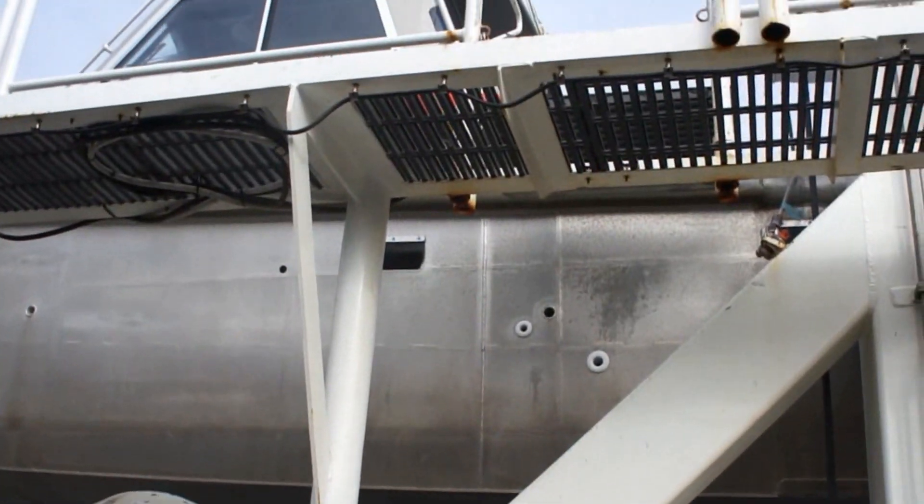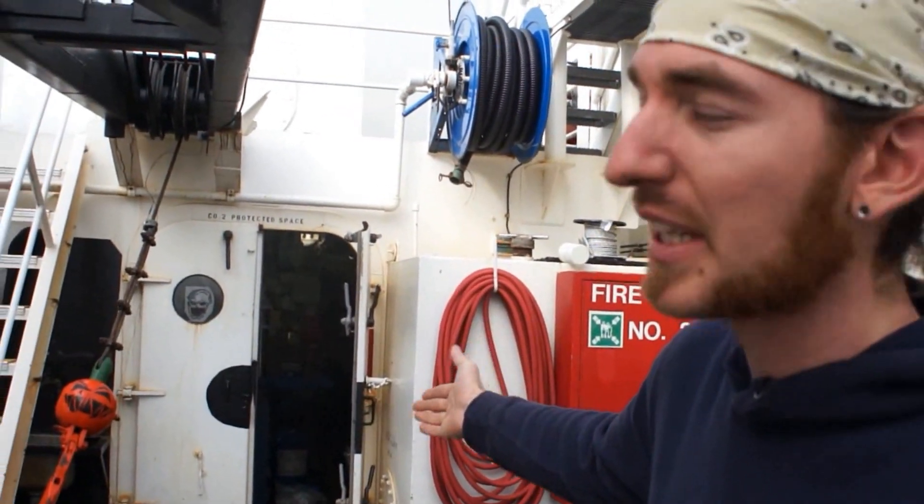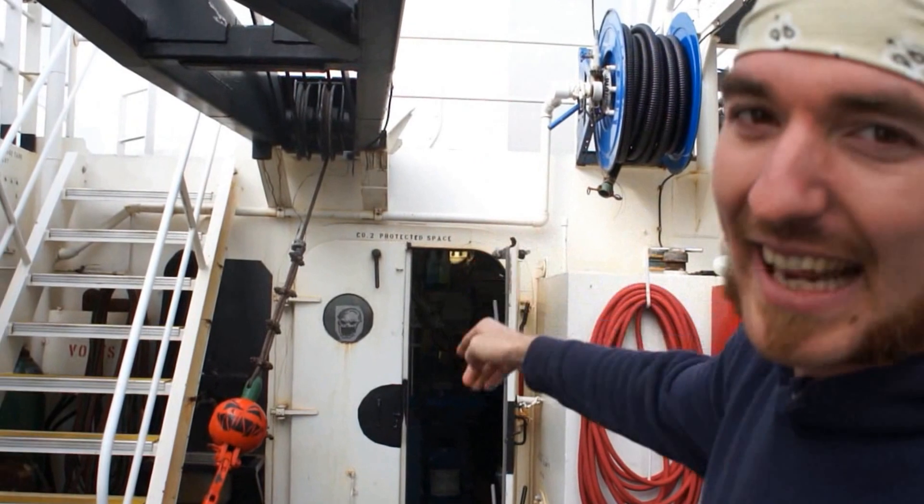This is the boat deck. This is where the launches are secured in their davits. Each of the launches are equipped with multi-beam sonar. Multi-beam sonar is used to collect bathymetric data. This is the boat shop where the engineers work. And we're going to go up to the holodeck next.